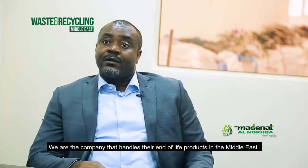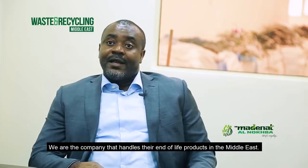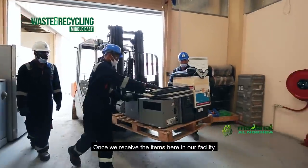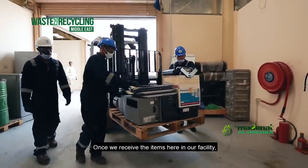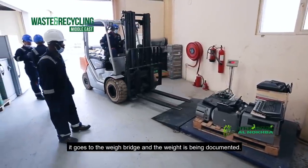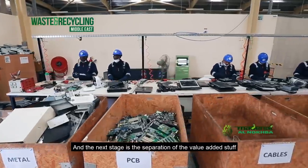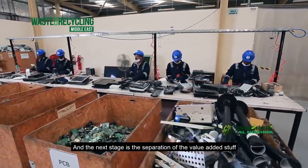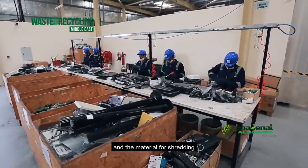We are the company that handles all their end-of-life products in the Middle East. Once we receive the items here in our facility, they go to the weigh bridge where the weight is documented. The next stage is the separation of value-added materials from items destined for shredding.